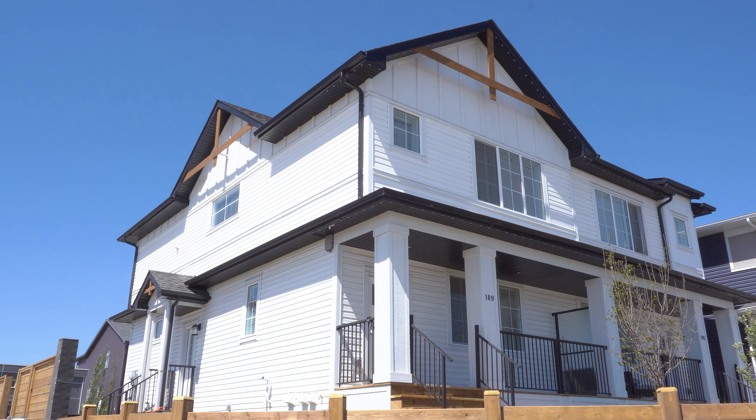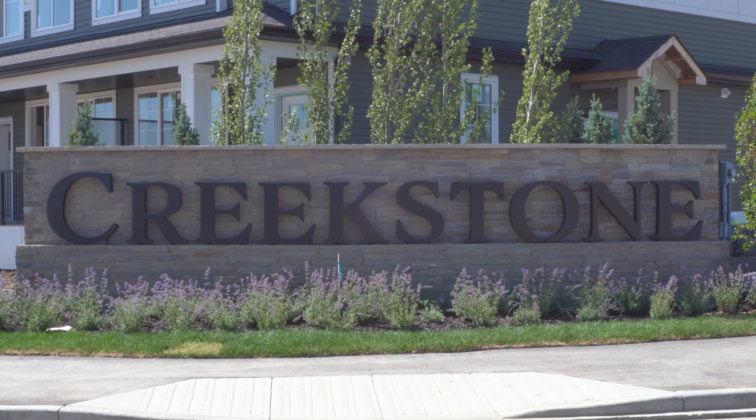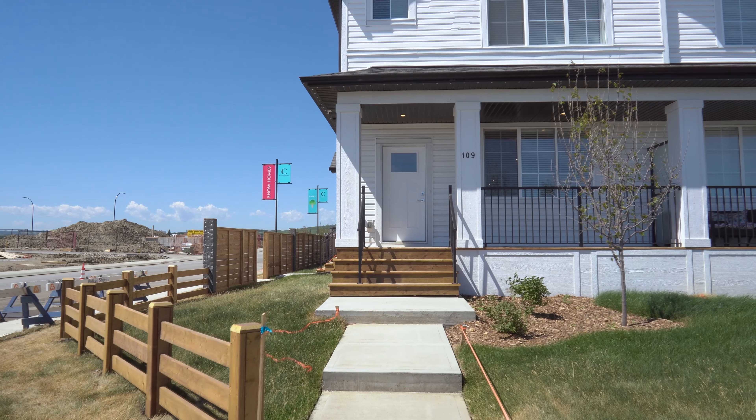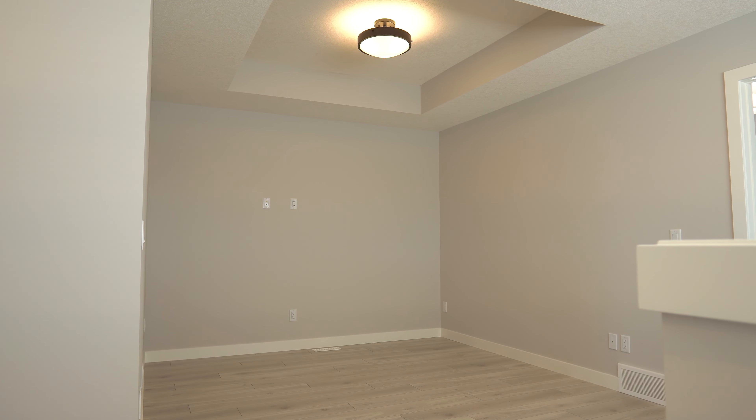In this tour I will be showing you a brand new home with a legal secondary suite. This home is located in Pine Creek in southwest Calgary. Built by Truman Homes, this brand-new modern duplex features four bedrooms, three and a half bathrooms, and over 1,500 square feet of living area.